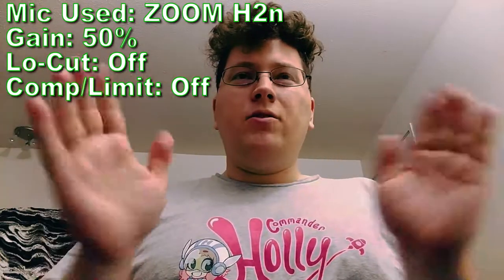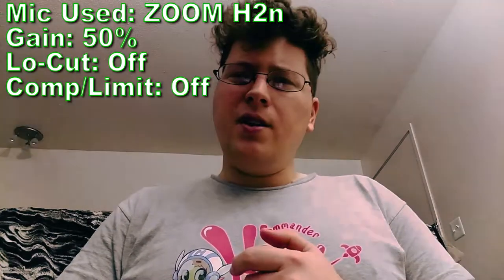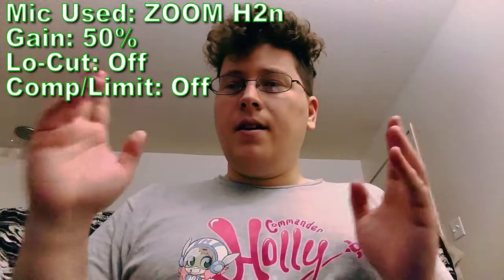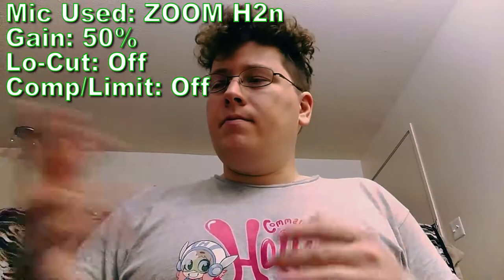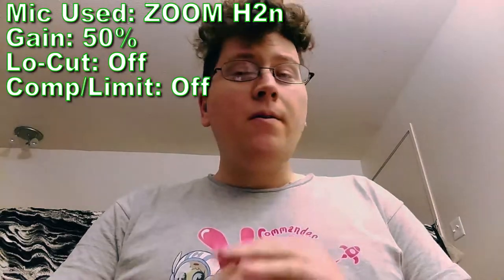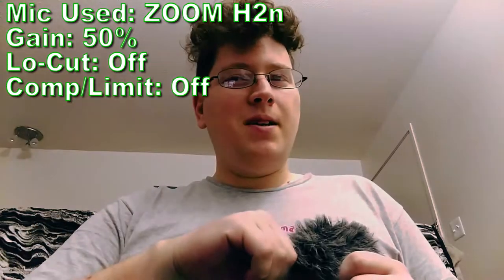The H2N also has different pickup patterns — so if you're doing a sit-down interview with somebody, you can widen the pickup pattern to capture them too. I got it for around 120 to 130 USD, so it's only a little more expensive than the H1 but offers a lot more value with more options, better quality capsules, and just better overall performance. To me it's the best bang for your buck if you're looking for a good mic. Now we're going to test the Rode Video Mic Me.